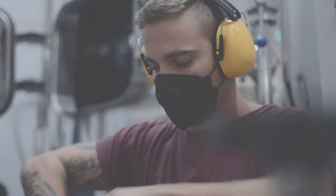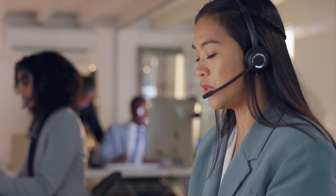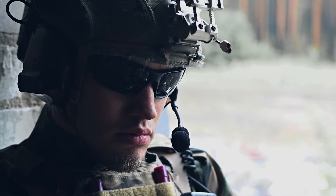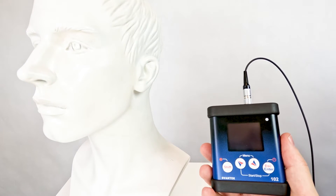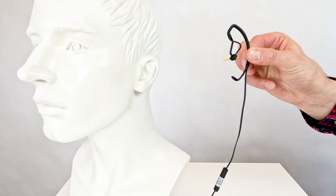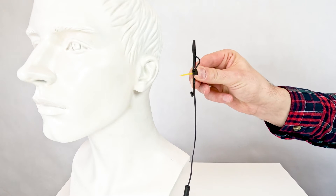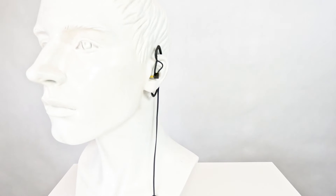The MIRE measurement technique, unique to the SV-1002A, is particularly beneficial for environments like call centers or military applications where traditional dosimetry methods fall short. By placing a specialized microphone probe at the ear canal entrance, the SV-1002A captures the true impact of noise exposure in scenarios where the sound source is near the ear, such as under pilot helmets or in headsets.